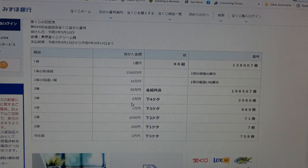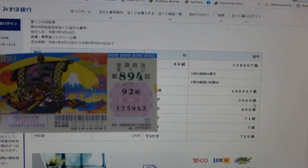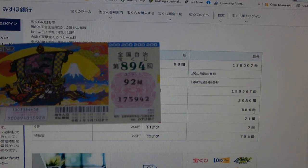To win the third prize, Jumon-en, the last four numbers of your ticket must end in 3980. I have 3942. Too bad. To win the fourth prize, Jumon-en, the last three numbers of your ticket must be 888. I have 942. No good.